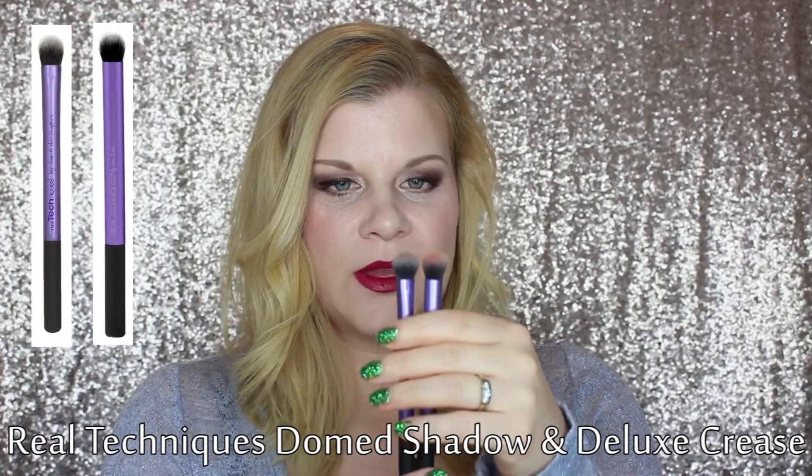Moving on to eyes — this is probably where I have the most brushes, because eyeshadow is something I really love to wear. My primary crease transition brushes are the Real Techniques Dome Shadow Brush and the Deluxe Crease Brush. There's not a whole lot of difference between the two — they're pretty similar. Both deposit color right into the crease and because they're rounded and large they buff the color out nicely rather than packing it on too deeply, which is great for adding a transition shade.